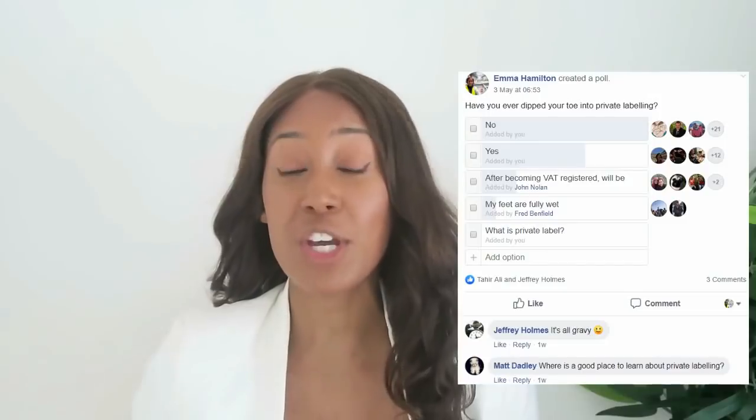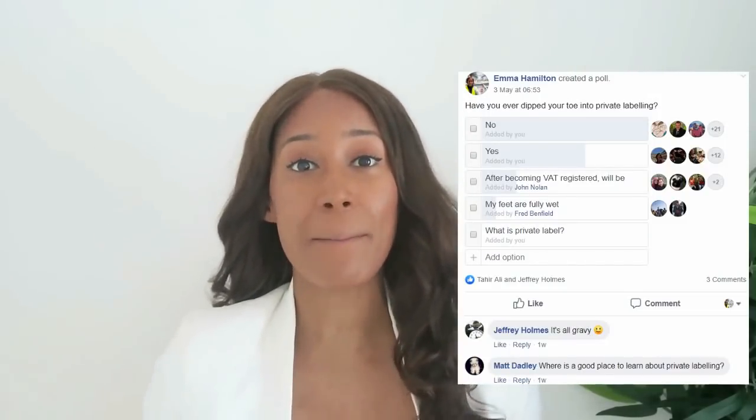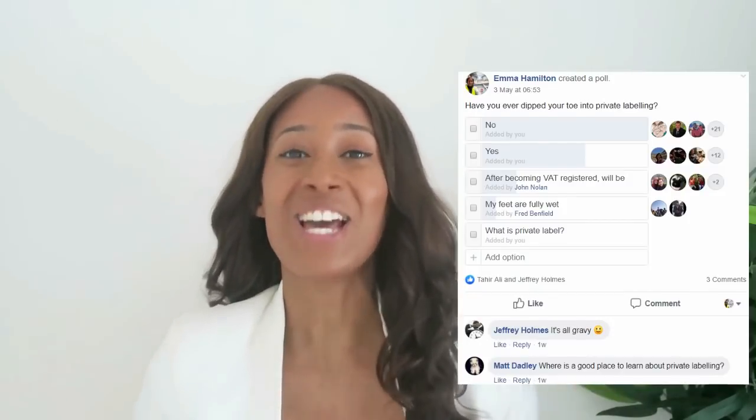I recently asked members in the Amazon FBA Dream Facebook group if they've ever tried private labeling before. The majority of members said no, with the main reason being they did not know where to start. So in this video I'm going to be giving you some tips and showing you how you can start looking for your first private label product.